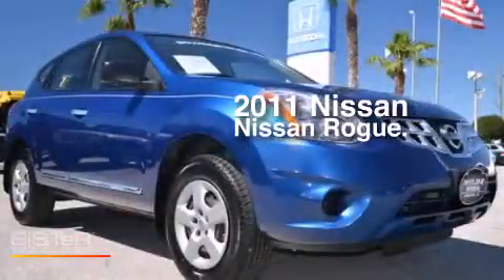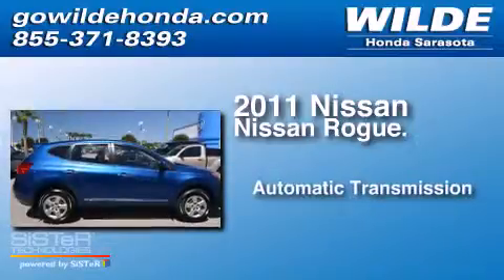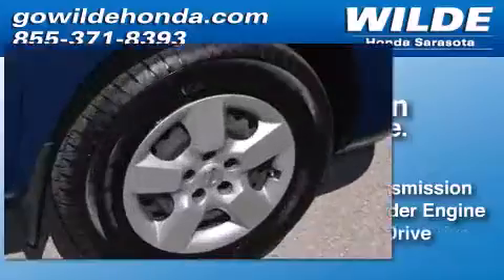This is a 2011 Nissan Rogue. This crossover has an automatic transmission, an inline 4-cylinder engine, and all-wheel drive.